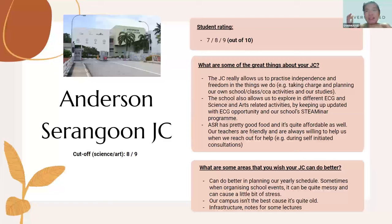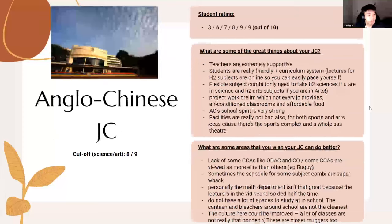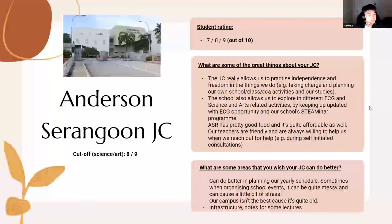Accessibility by MRT or bus stop is quite important — being able to wake up late is a real perk. Some JCs have 'late days' where students come in an hour later than usual, around 8:30am. SAJC used to have late days and apparently still does, which helps students get more sleep.